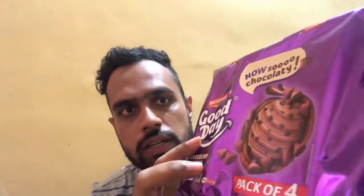This is the Good Day Chocolate Chip Cookies — a pack of four. Starting with the packaging, the product comes in a nice purple colour packaging. We can see the Britannia branding right on top, and the Good Day branding here as well.